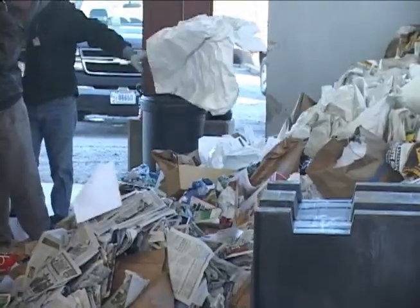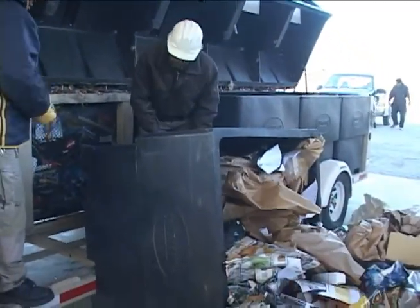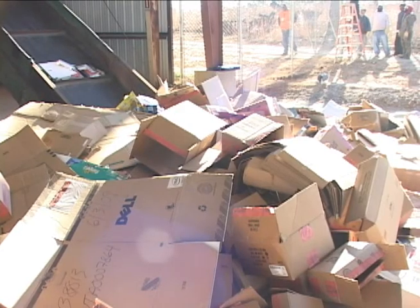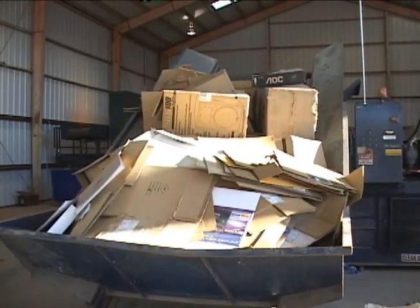What we do is recycle plastic, mixed paper such as office paper and newspapers. Everything that does not get recycled finds its way to the landfill, and it's important for all of us to participate in keeping as much garbage out of the landfill as we possibly can.